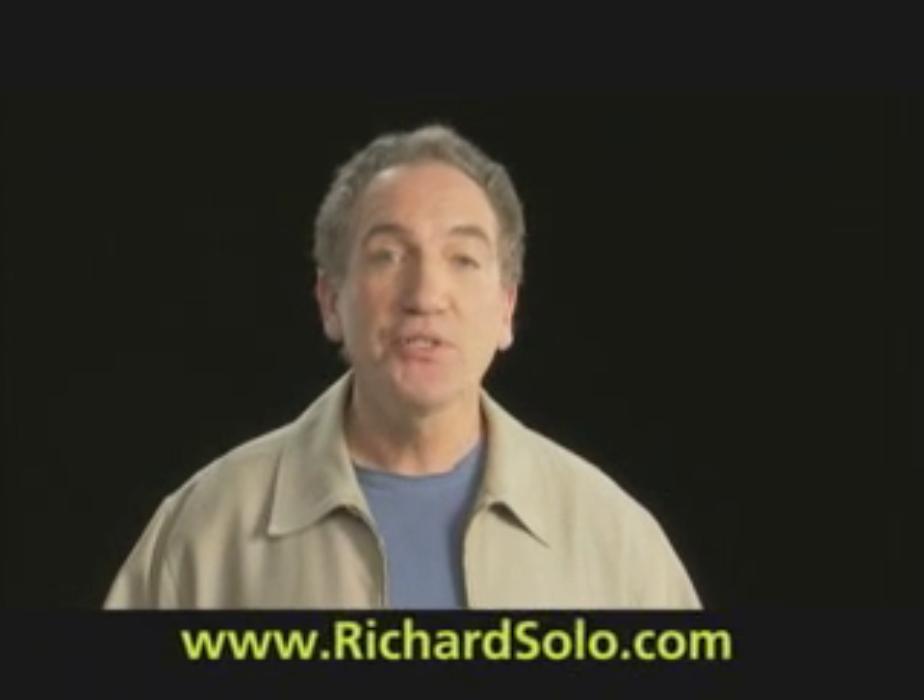Hi, I'm Richard Tullheimer, founder and creator of the Sharper Image. Now I'm at my new company, richardsolo.com, S-O-L-O. It's an online store for unique gadgets and gifts.